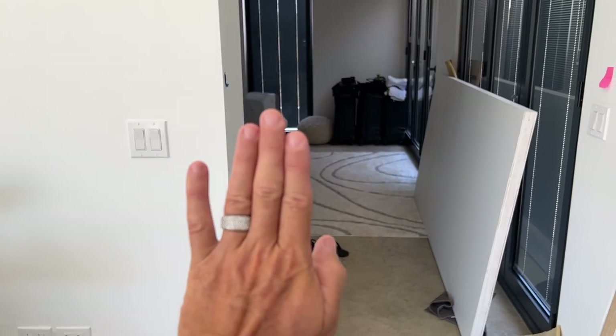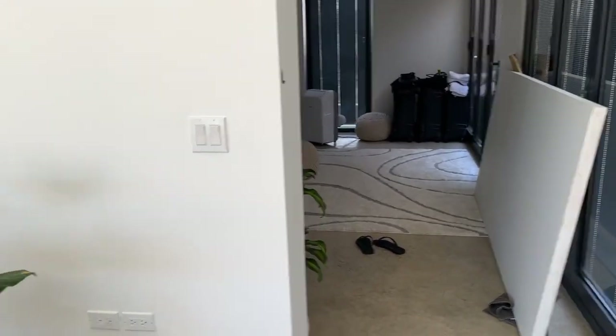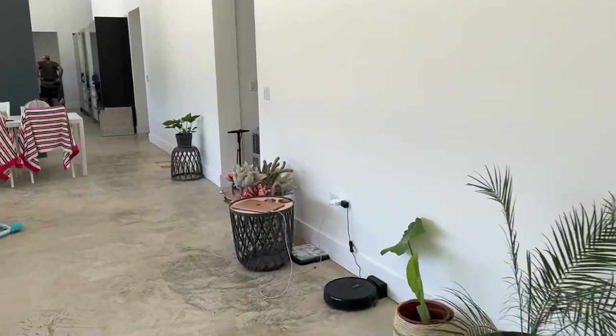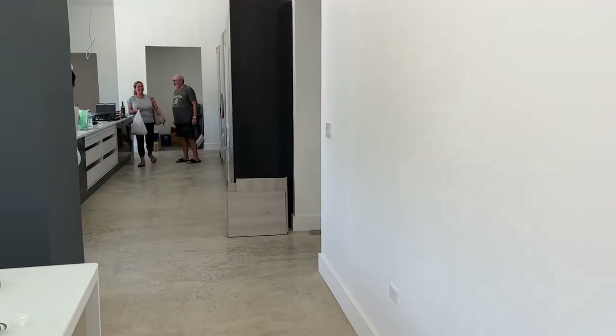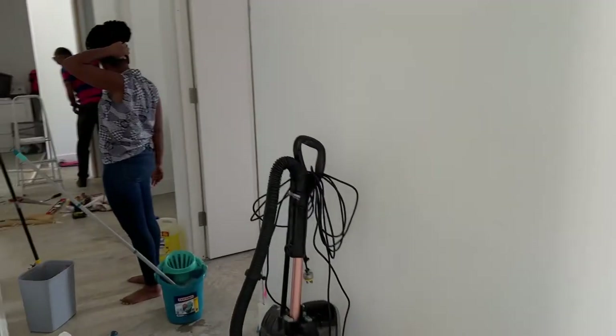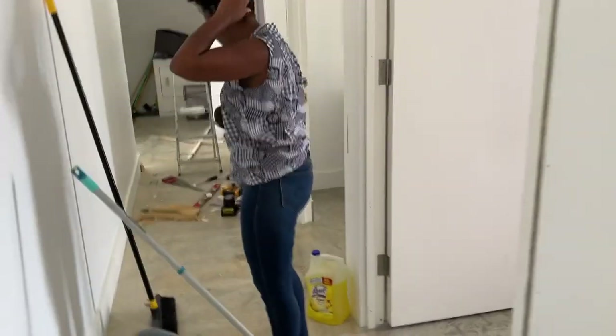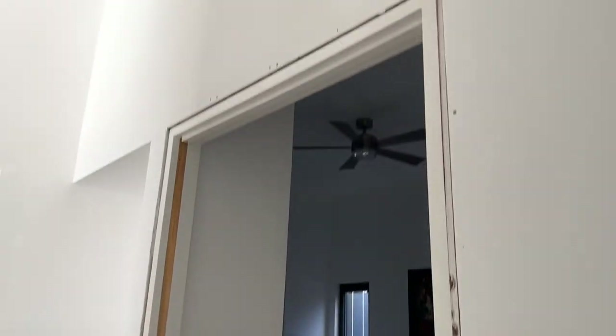We've got these magnetic things where you literally push the door, it clicks, and it pushes the door open - that's how I see the door opening. The bedroom door down here has been installed as we speak. The cleaner is trying to clean while the man's making mess. This one is obviously going in here - there's the frame in.